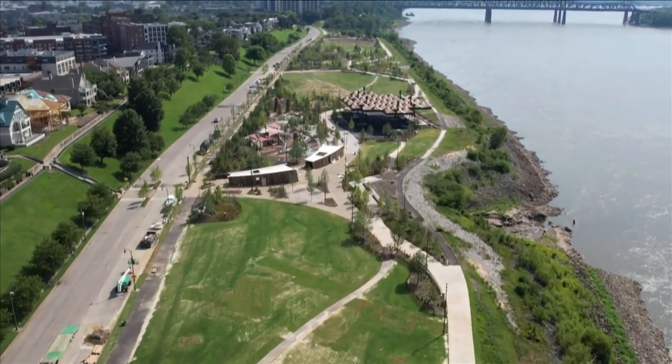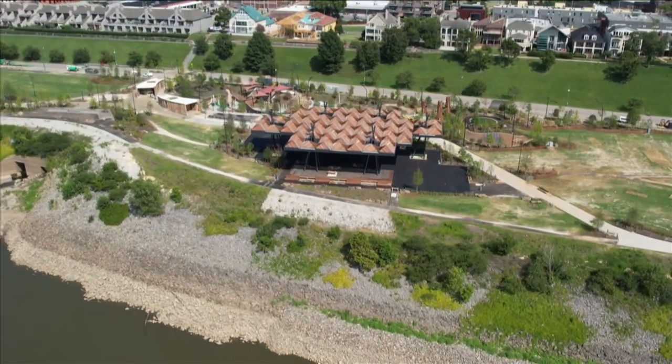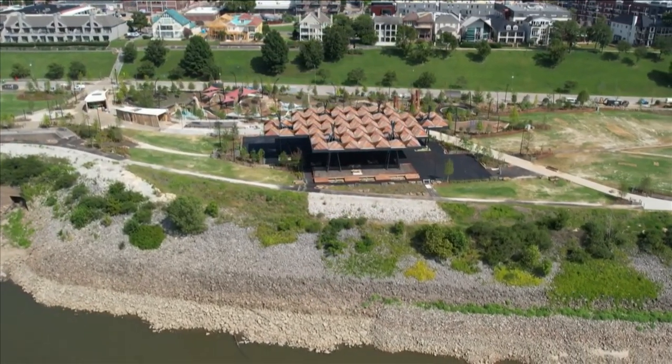From Germantown to downtown now — you're looking at drone footage we just took of what a $60 million park renovation looks like. Back in April, we reported that 80% of Tomley Park's renovation had been completed.